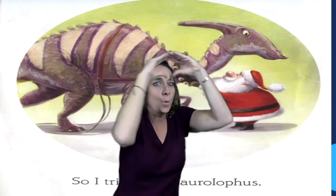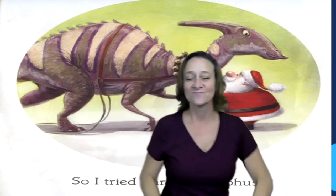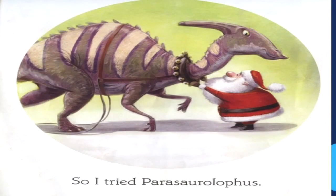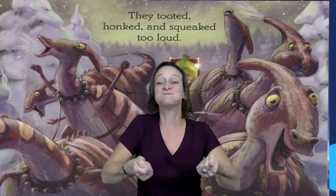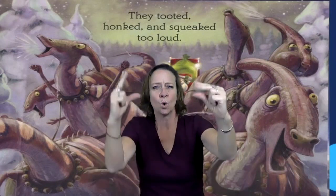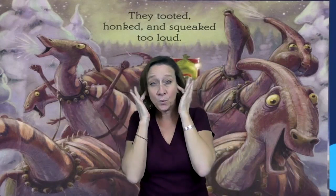So, I tried Parasaurolophus. You see his long head crown and Santa putting the harness on him. You see each of them with their long heads and Santa ready in his sleigh. They tooted, honked, and squeaked too loud.